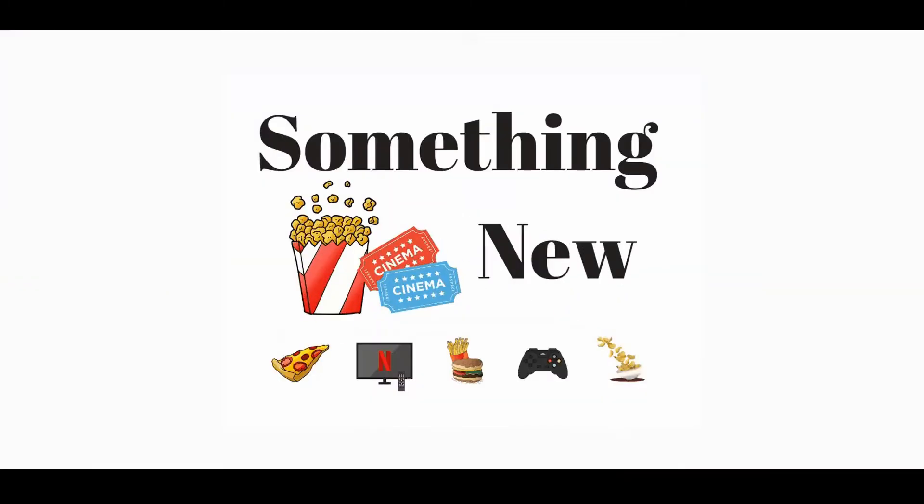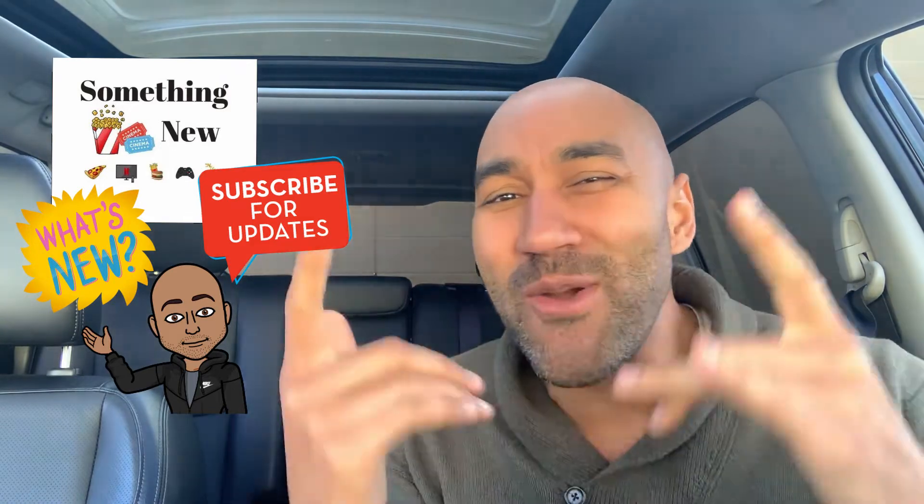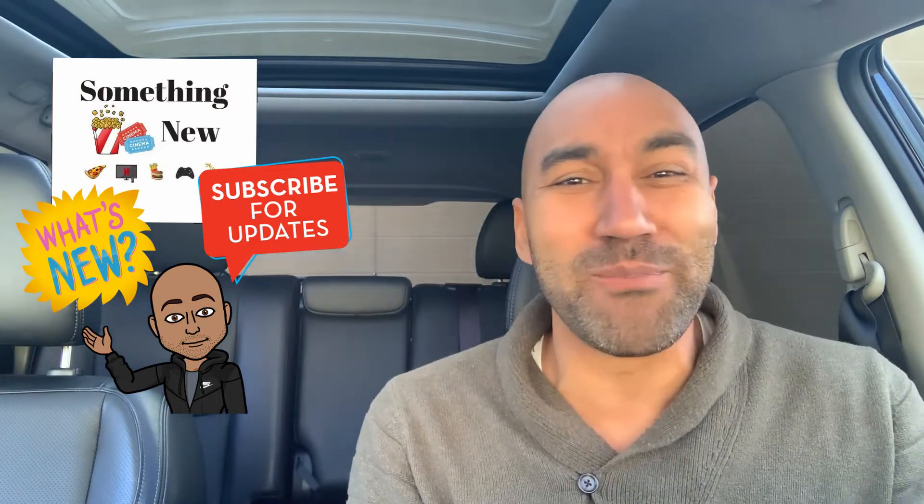New from Chick-fil-A: the peppermint chip milkshake. What's going on everybody, ladies and gentlemen, boys and girls — how you doing today? It's your boy Big Ben, we back again with something new. If something new just came out, it's something we gotta talk about. We got something new from Chick-fil-A.